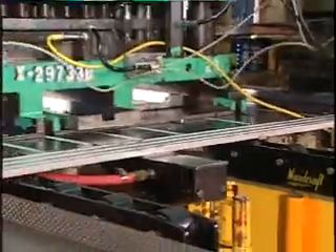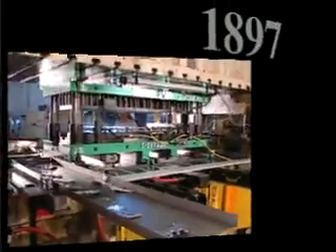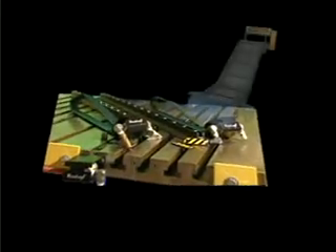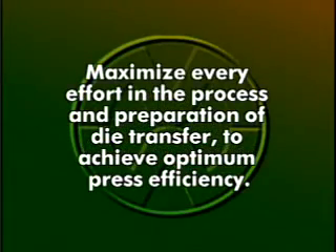Welcome to the Wardcraft world of quick die change. Established in 1897 as McLaughlin Ward & Company, Inc., Wardcraft serves the metal stamping industry as a major supplier of quick die change and conveyor products from our facility in Spring Arbor, Michigan. The Wardcraft quick die change philosophy is to maximize every effort in the process and preparation of die transfer to achieve optimum press efficiency.